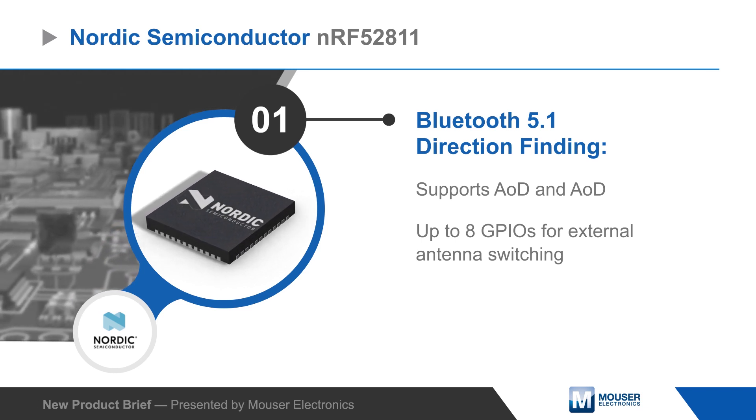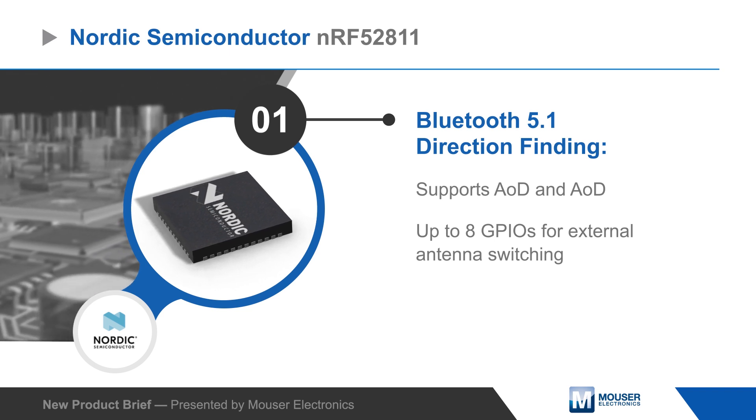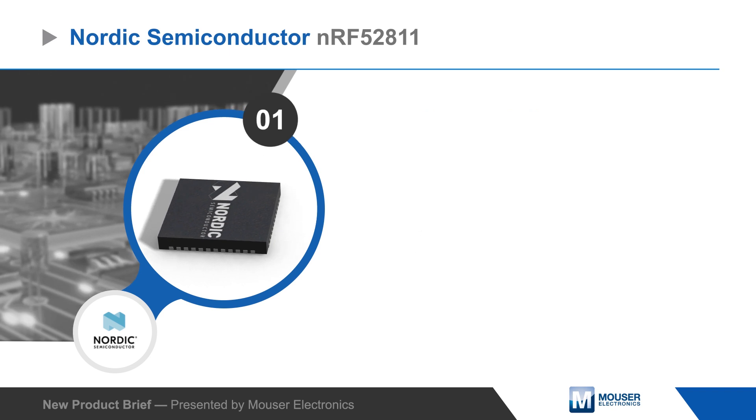The NRF52811 SoC includes support for angle of arrival and angle of departure direction finding, acting as either the transmitter or receiver, and can control up to eight GPIOs for external antenna switching.